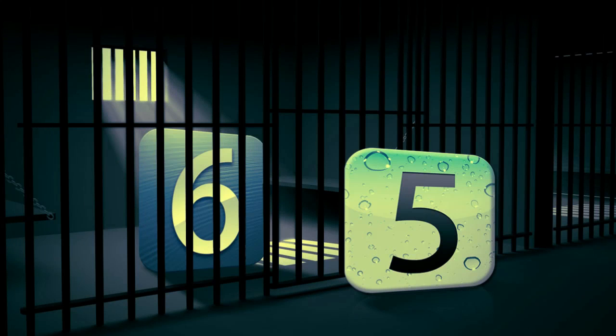As many of you guys know, the iOS 6 Jailbreak is due for release tomorrow, Sunday, February 3rd, 2013.